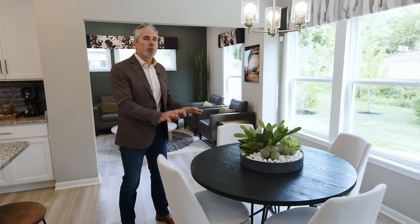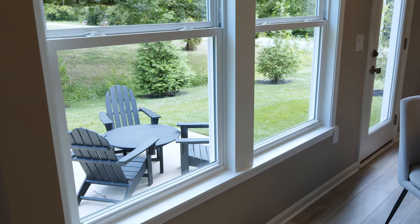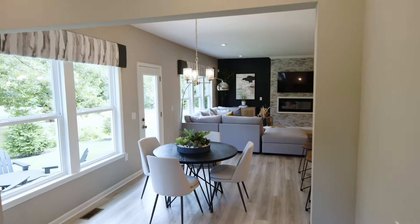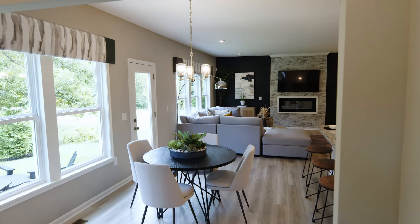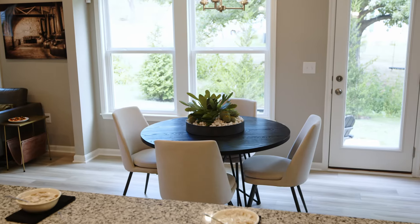Right next to the kitchen is a morning room that overlooks your outdoor patio. There are some great options for this space including a morning room expansion and different window and door options that allow you to control how much natural light you bring into this area.